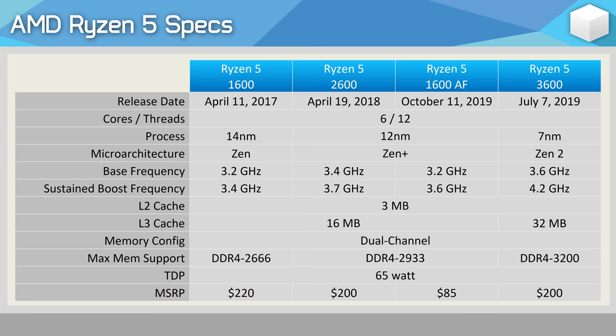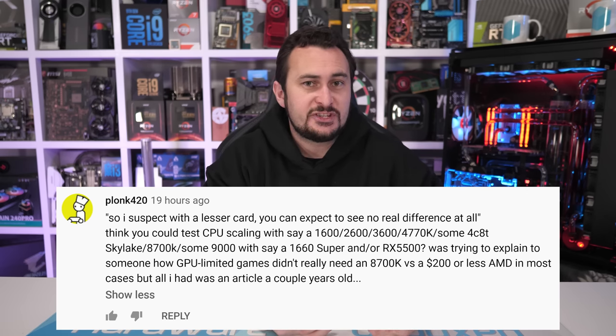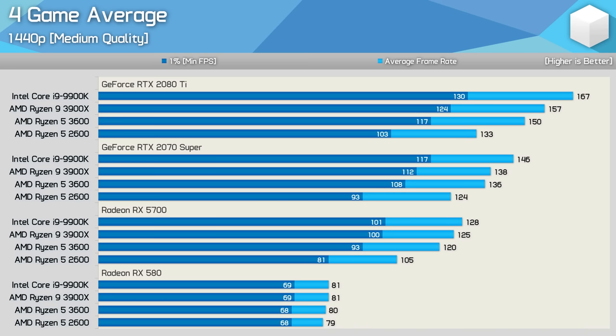When discussing the gaming results, I noted that under realistic conditions with a lesser GPU — something slower than a GeForce RTX 2080 Ti — there would be no real performance difference between the 1600, 1600 AF, and the 2600. This led to Plonk asking if I could create a CPU/GPU scaling video. The good news is I've already done that — not quite with the spread of CPUs requested, but it does include the 2600, 3600, 3900X, and 9900K, so you can probably work out where other parts land. I'll provide a link in the video description.